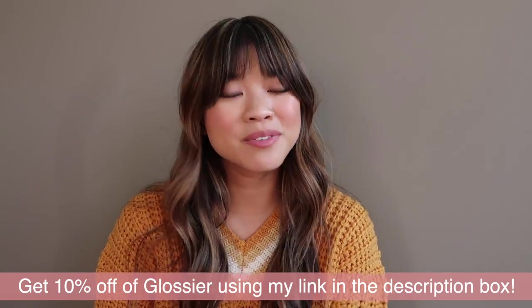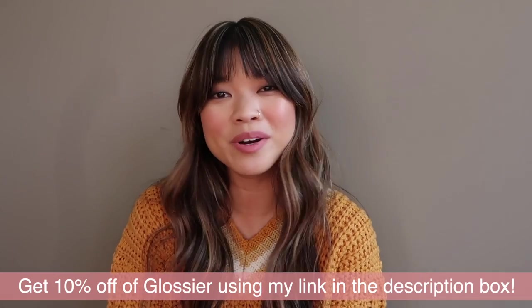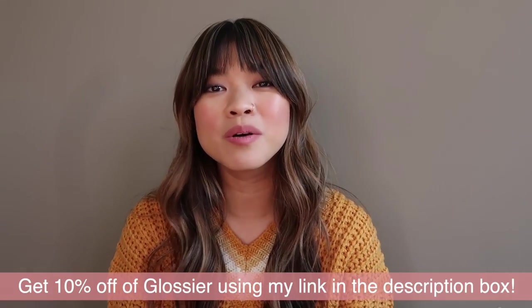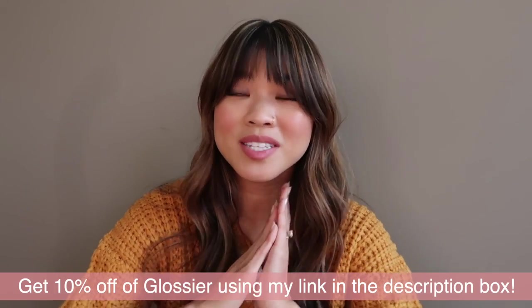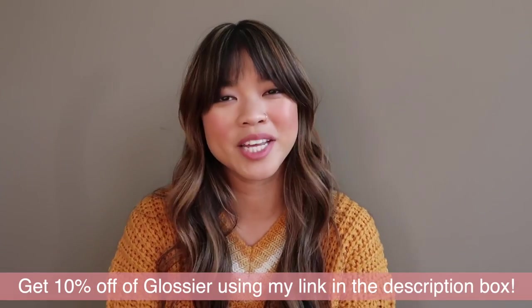I hope you guys found this review helpful. Don't forget to use my link in the description box if you want 10% off your Glossier order. If you liked this video please give it a big thumbs up and leave me a comment down below letting me know which Cloud Paints you own, or if you end up getting any let me know which ones you get. If you order all six, let me know! Don't forget to subscribe — I post Glossier reviews literally all the time, so let me know what you'd like me to review next and I will see you in my next one. Bye!